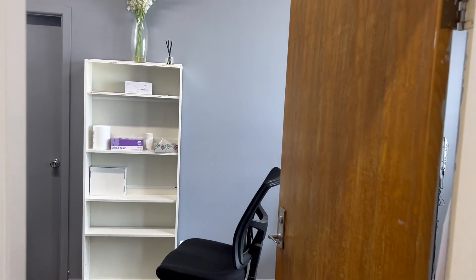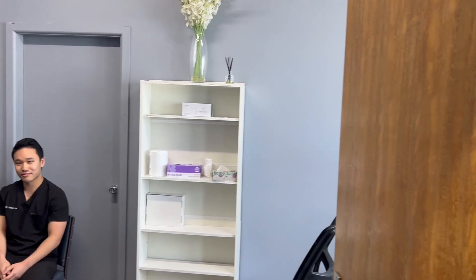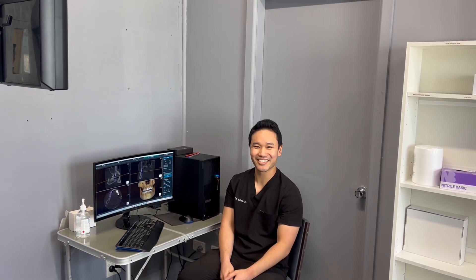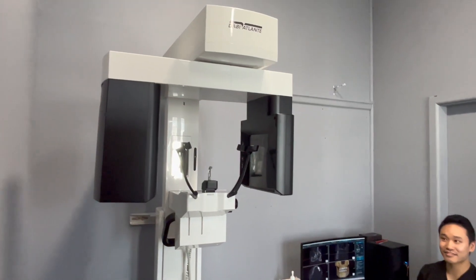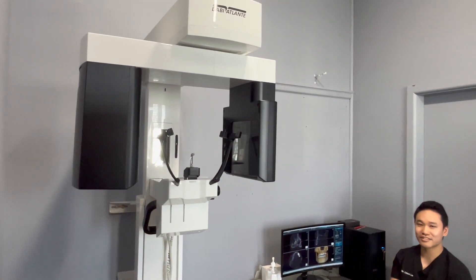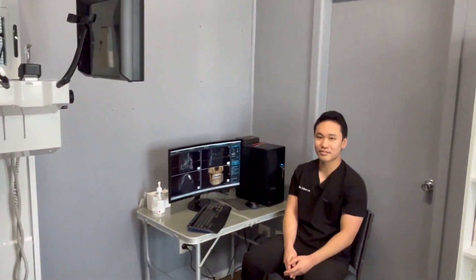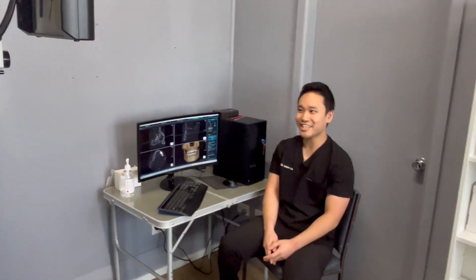We're here today in beautiful Goulburn, visiting Dr. Edwin Lin, the Principal Dentist at Atkinson Stalker. Edwin, how are you? I'm well. We wanted to have a chat today about your Eagle Edge Conebeam CT, which you've had for a little while now and just get your feedback. You've been using it every day — what are your thoughts?